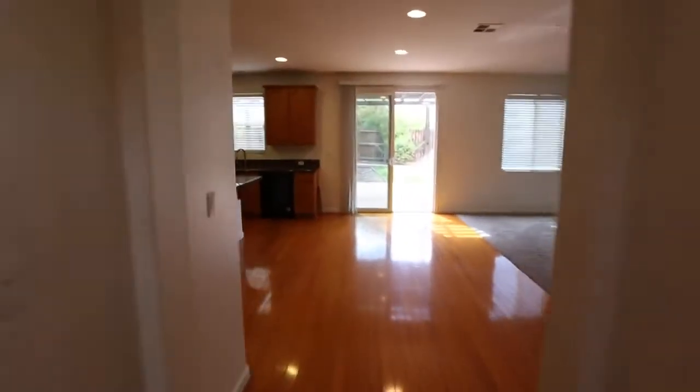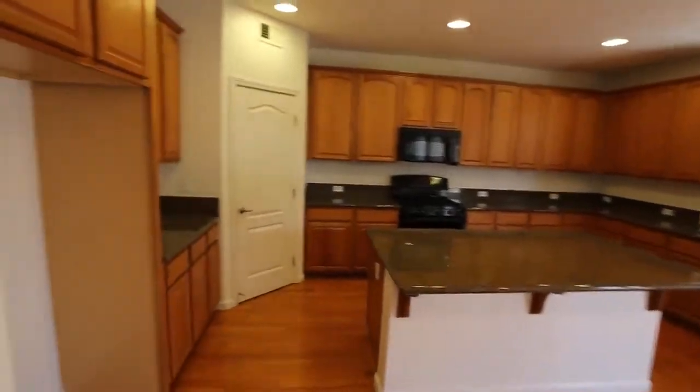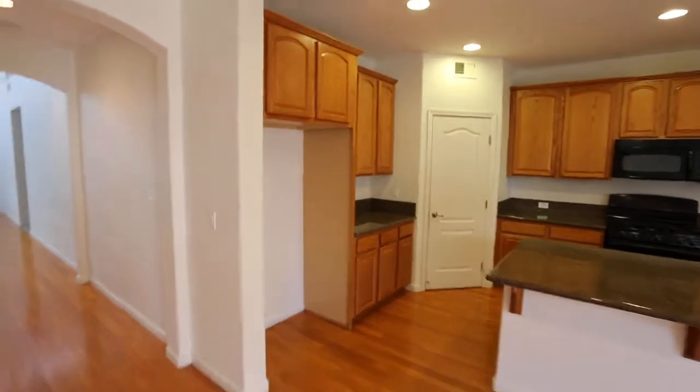Kitchen. Look at this big kitchen — huge. Nice open concept.